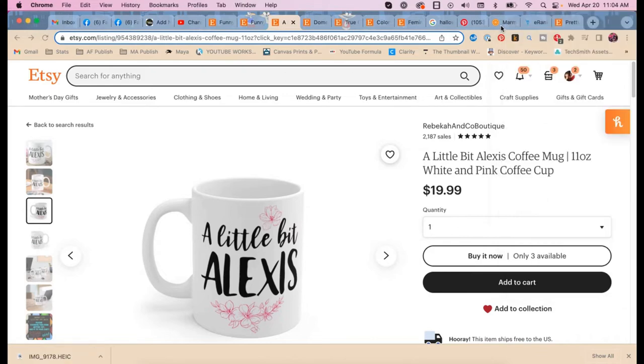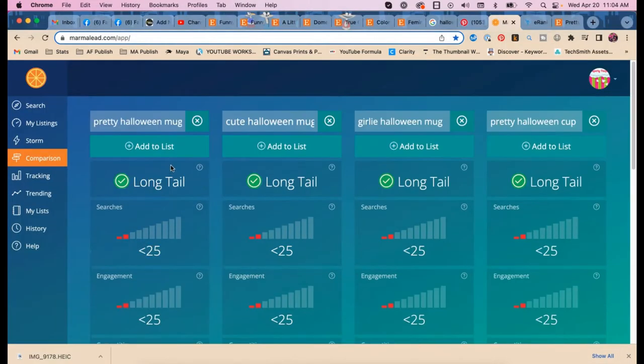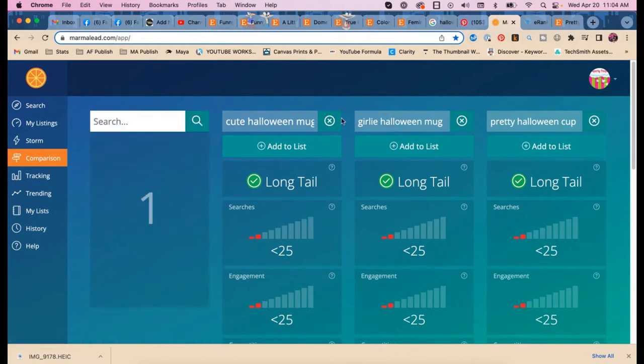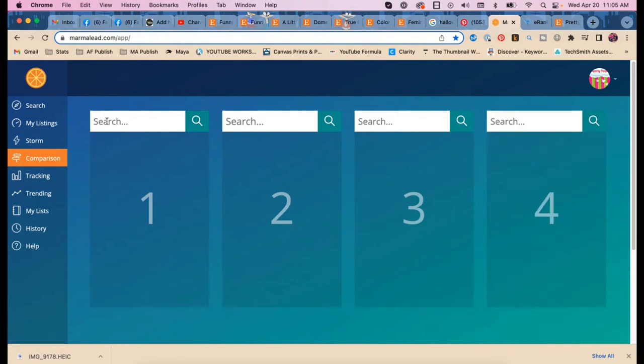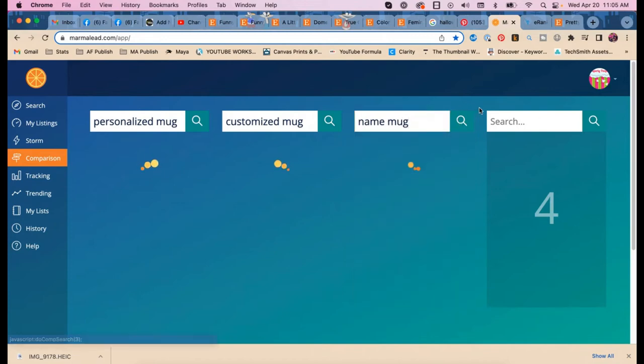Let's go over to Marmalade. I'll have a link to it below. We're going to search 'personalized mug,' 'customized mug,' and 'name mug.' These are not going to be long tail, so we'll need to find other modifying words.